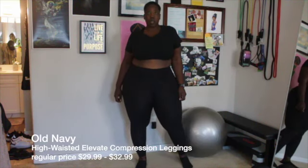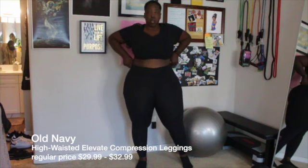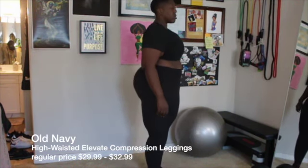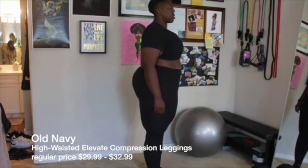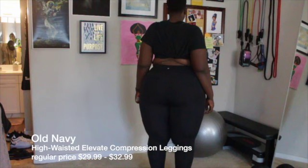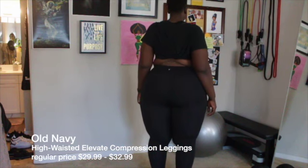So these are the Old Navy leggings — the Old Navy Active Gold Dry. These are the ones that have the wicking material and a four-way stretch, super stretch for ultimate movement.